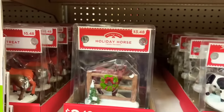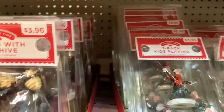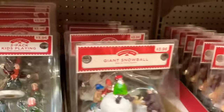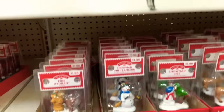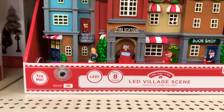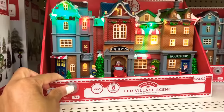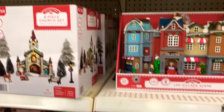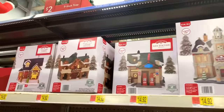At the bottom they have the holiday horses, cows, chickens, bears — they have a three-pack of kids playing — and all of these are going for $1.98. They have so many of these guys. Look at here, you can make your own little town. They also have the LED village scene here. Those are very cute, and they have so many of these at the top where you can make your own little town.